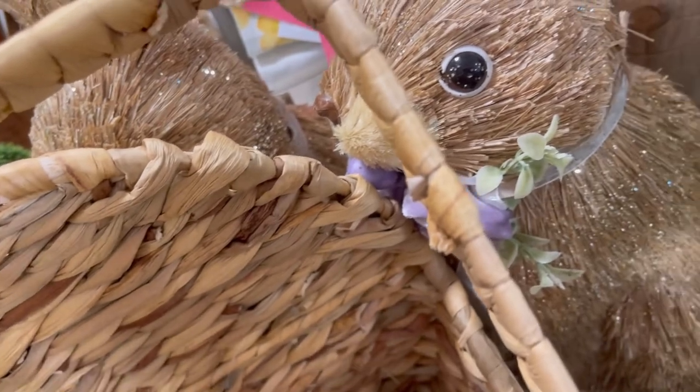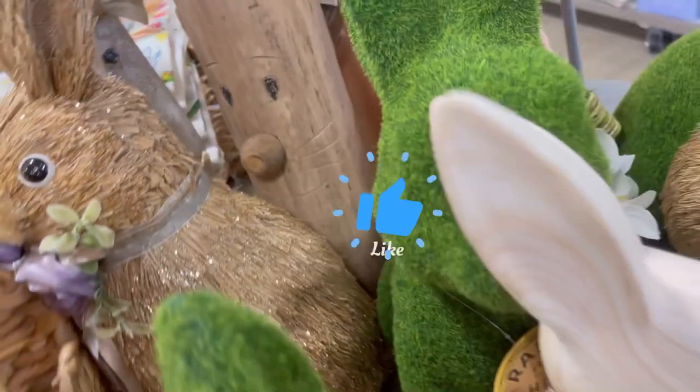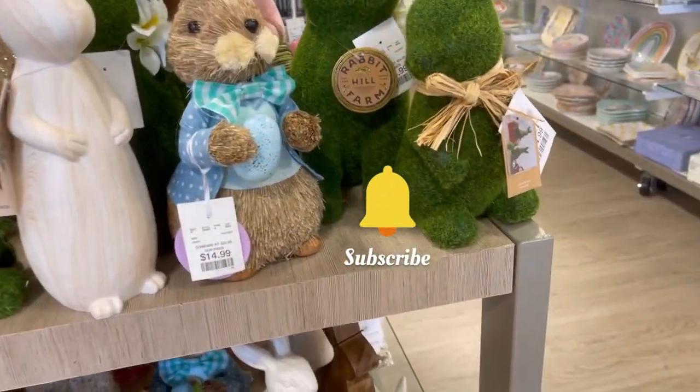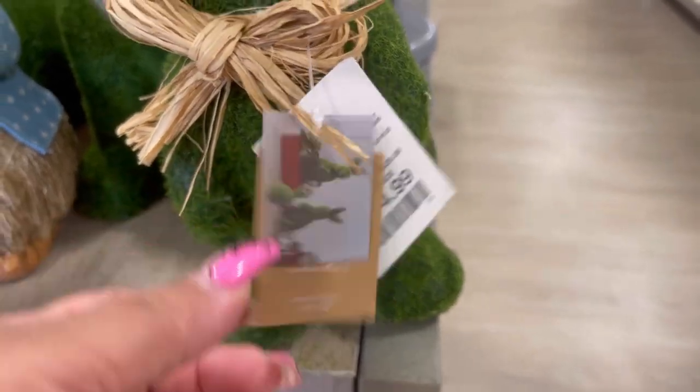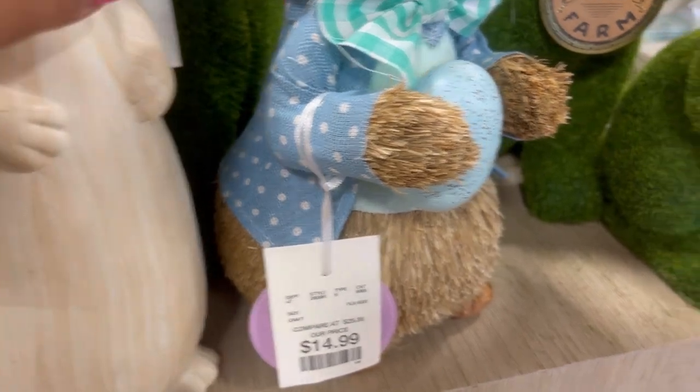The price was not cute though. I was like, what's happening here? It's $25 — $25 for a carrot. Home Goods, I think you need to rethink that one. But that's neither here nor there — they have it if you like it and you're willing to purchase it. Some more bunnies — this one's only $15. How cute was he?